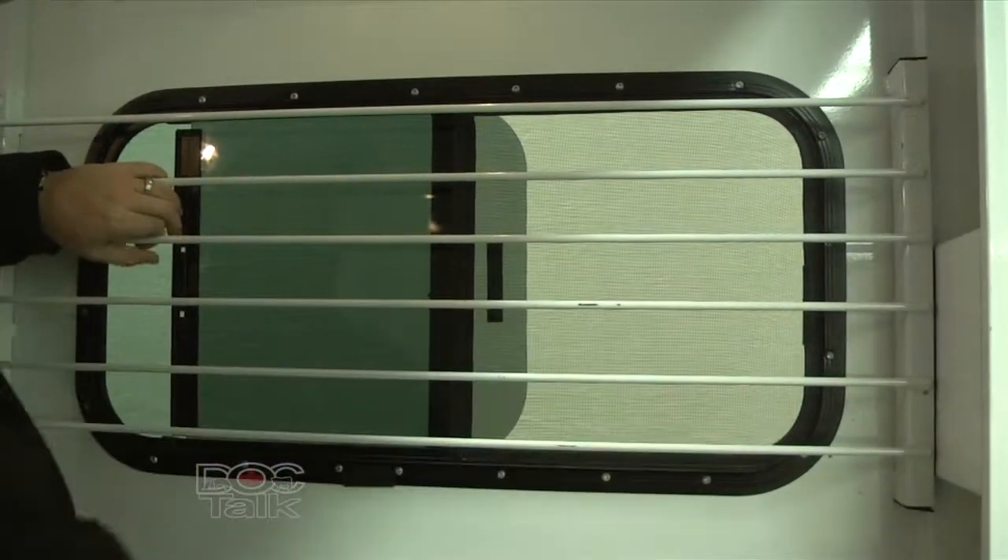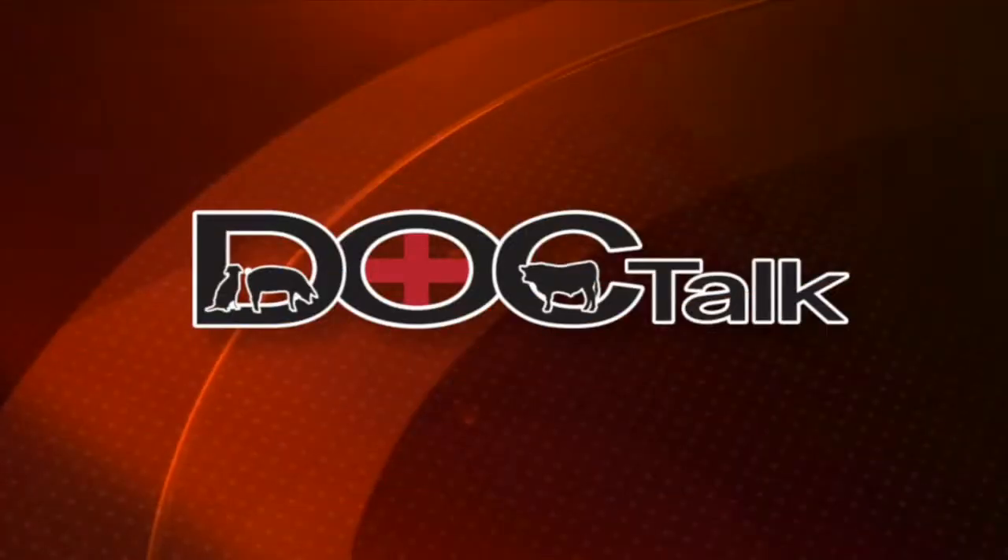We're going to take another break. When we come back, we'll talk a little bit about how to get horses in and out of those trailers. Great information on the ventilation and floors. We're glad you watched DocTalk this morning — we'll be back with Dr. Blevins in a minute.